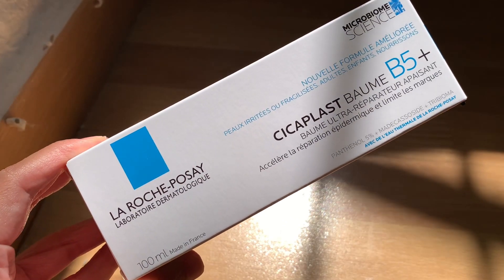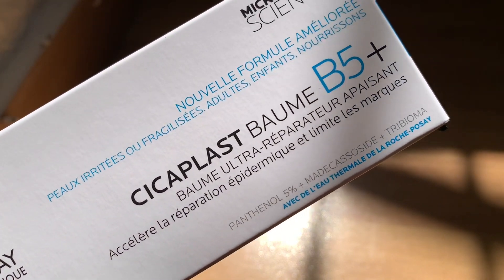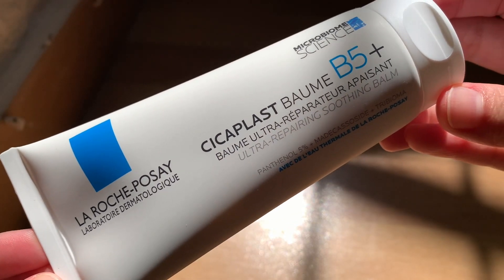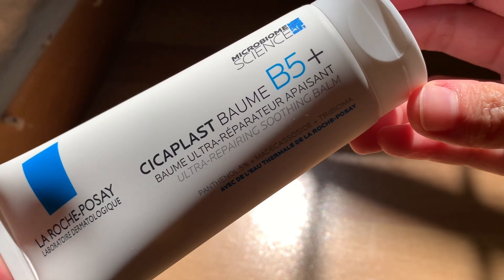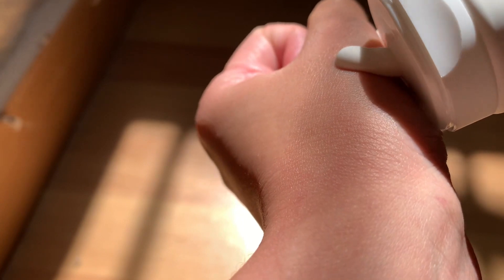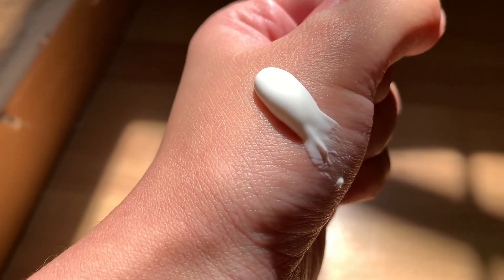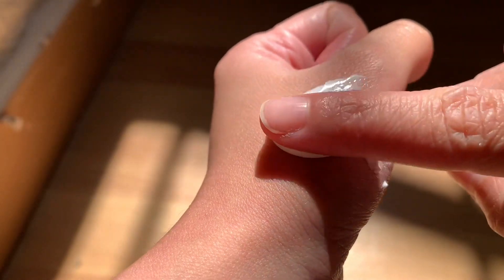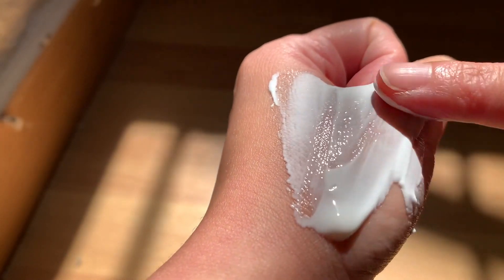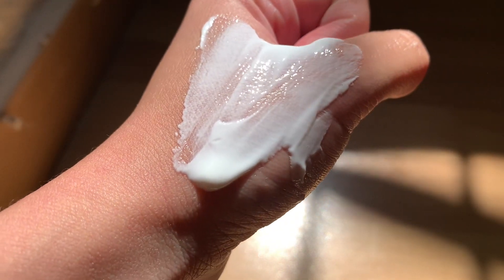The next item is the Cica Plus Biome B5 Plus from the brand La Roche-Posay. This is a multifunctional balm that soothes and protects irritated skin. It is enriched with madecassoside, an active ingredient with repairing properties, panthenol to soothe the skin, and antibacterial agents. It soothes, nourishes, and protects dry skin and promotes the repair of the protective function of the skin barrier.